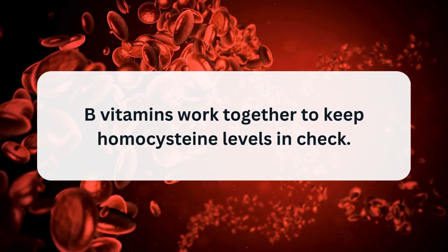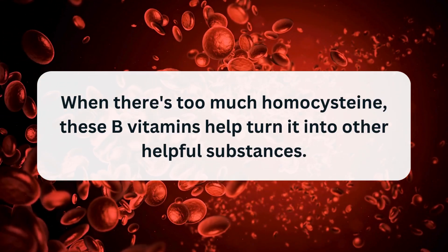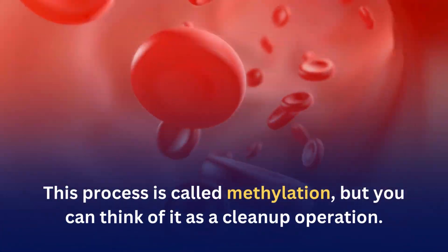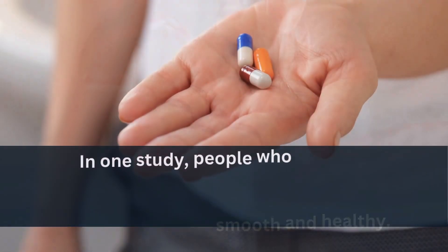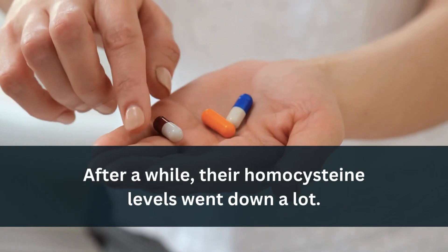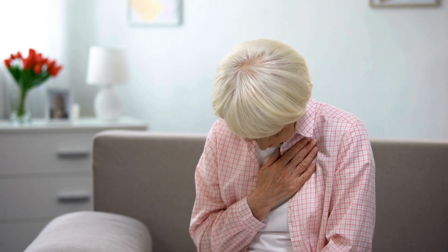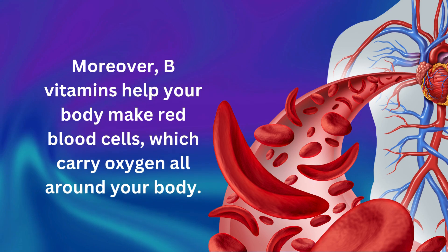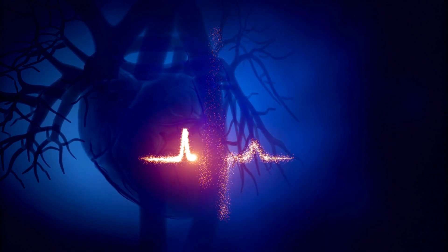B vitamins work together to keep homocysteine levels in check. When there's too much homocysteine, these B vitamins help turn it into other helpful substances. This process is called methylation — think of it as a clean-up operation. In one study, people who had high homocysteine levels took B vitamin supplements, and after a while their homocysteine levels went down a lot. Lower homocysteine levels might mean a lower risk of heart problems. Moreover, B vitamins help your body make red blood cells and turn food into energy, which is super important for keeping your heart pumping strong.